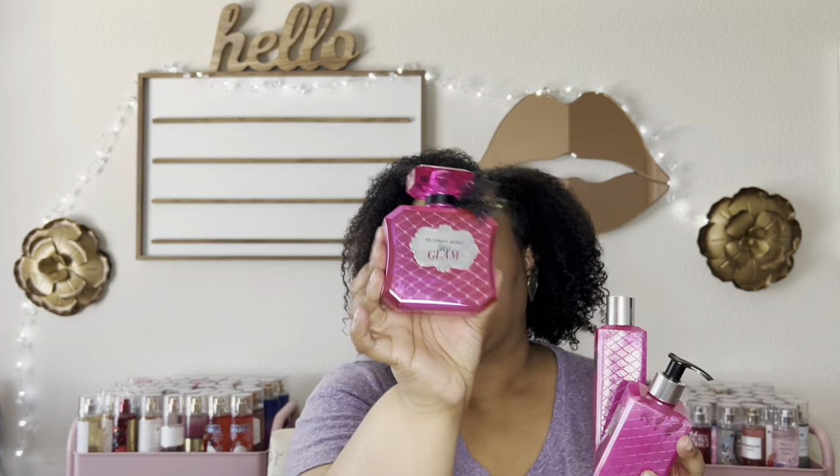Tease Glam is a very soft, powdery, semi-sweet scent. It's hard for me to describe — I get like a coconut milk smooth powdery vibe. It smells soft, feminine, and clean with a little sweetness. I used up the Tease Glam in the mist, the lotion, and the perfume. I finished an entire set.